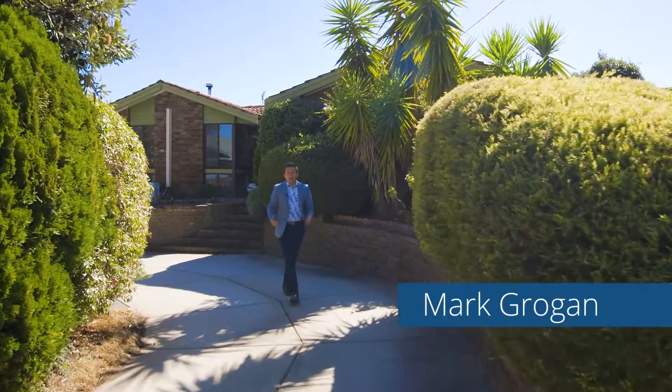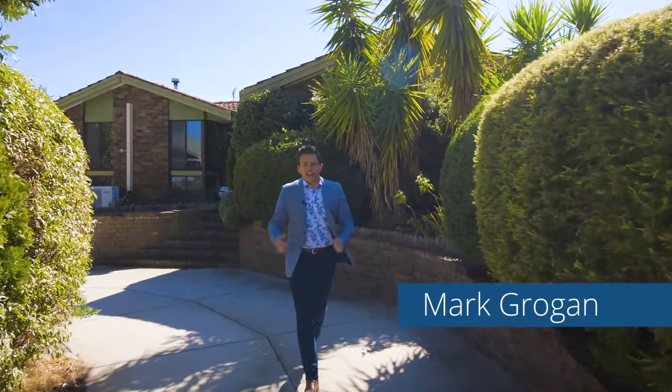G'day guys, I'm Mark Grogan from O'Neill Real Estate. I'm back in Clifton Hills with another stunner. You're going to love it. Come and check it out.